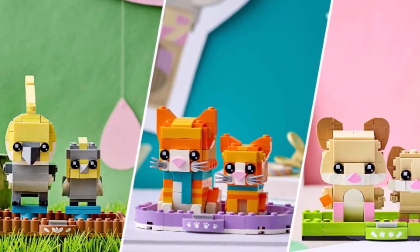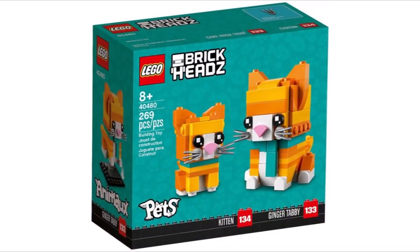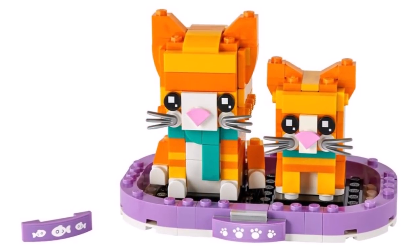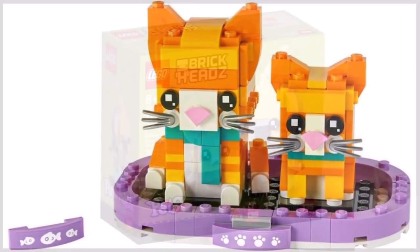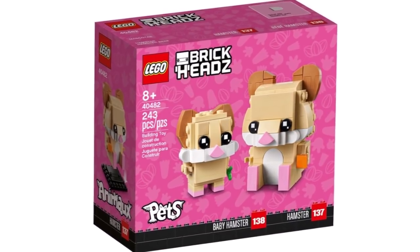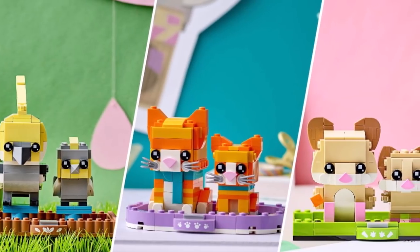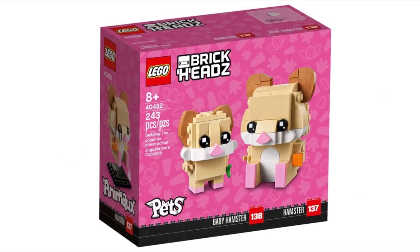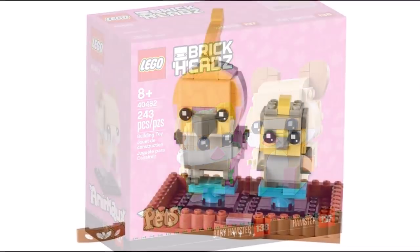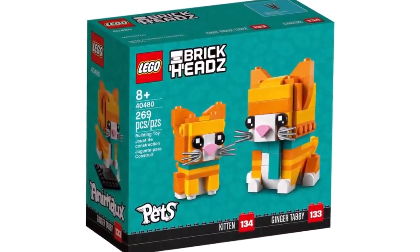Some more LEGO BrickHeadz are joining the Pets lineup, all launching on August 1st, retailing for $15, 15 euros, and £13.50. We have 40480, the Red Tabby Cats with 269 pieces; 40481, the Cockatiels with 219 pieces; and 40482, the Hamsters with 243 pieces. I think these are great additions to the Pets lineup, probably the last ones we'll see in this sub-theme. I really like the Hamsters. The Cockatiels are good but quite similar to the Budgie in terms of build. They look good nonetheless in BrickHeadz form.